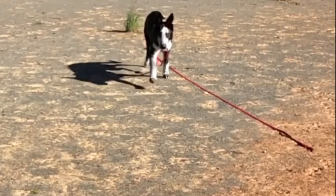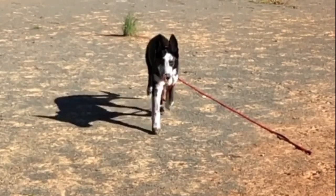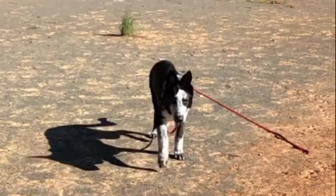The panda shepherd is a unique variety of the German Shepherd with a rare genetic mutation. In this video I will tell you all you need to know about the panda shepherd.